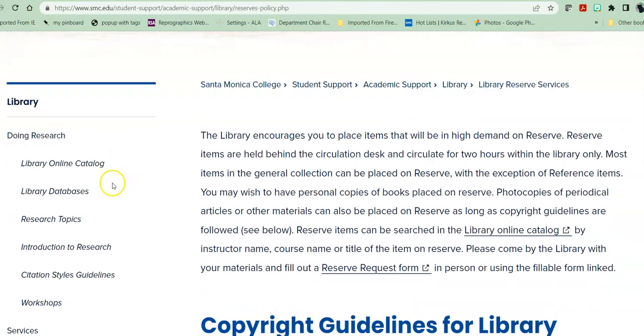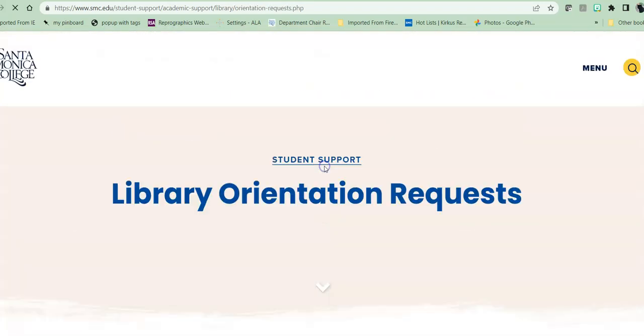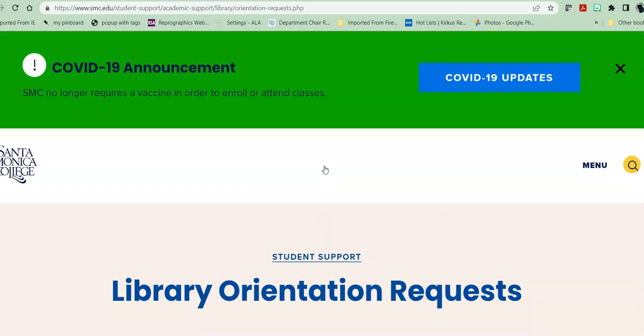Heading back into our faculty services, the next one listed is library orientation requests. We do both in-person and Zoom one-hour orientations. These orientations introduce students to library resources. They are usually formulated so that the first part is an introduction to the website. Then we introduce a catalog search for print materials and electronic books and give the students about ten minutes to do a hands-on search. Then we do a database introduction — one or two databases applicable to the class — so it might be a business, history, or general database depending on the class. Then they get ten to fifteen minutes to do a hands-on search in that resource.